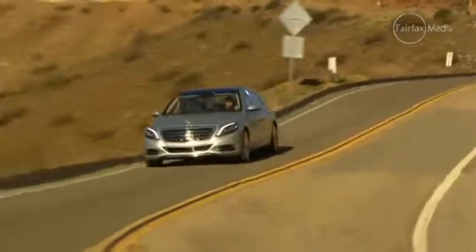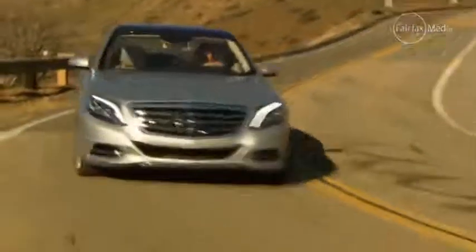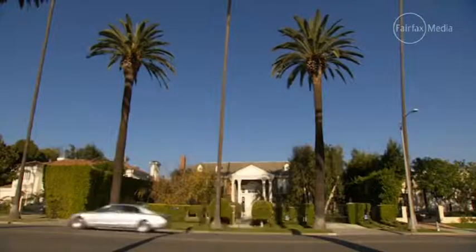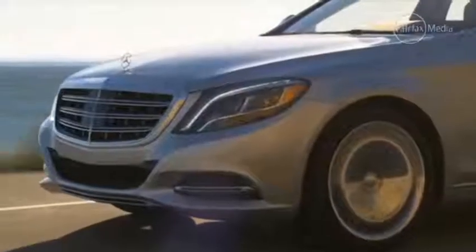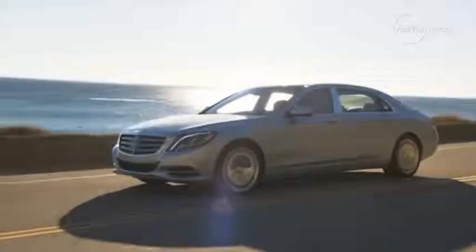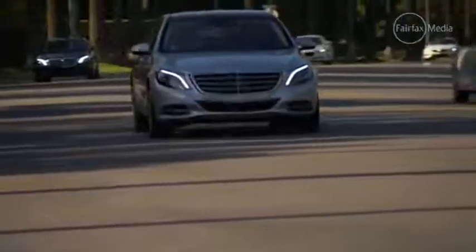One of my favourite features about this car — and it's something that's also available on the S-Class — is its magic body control suspension. It uses cameras to look at the bumps in the road and predict how the car should handle those before perfectly flattening them out. It's quite a cool sensation to drive over a speed bump and barely feel it within the cabin.